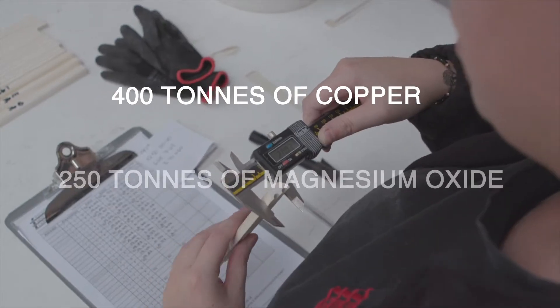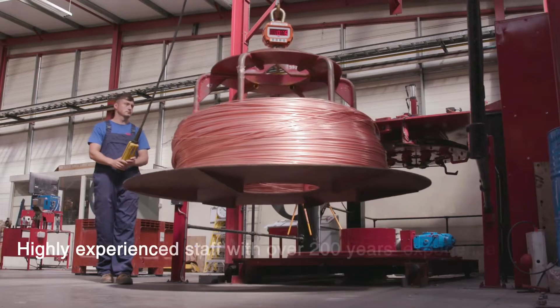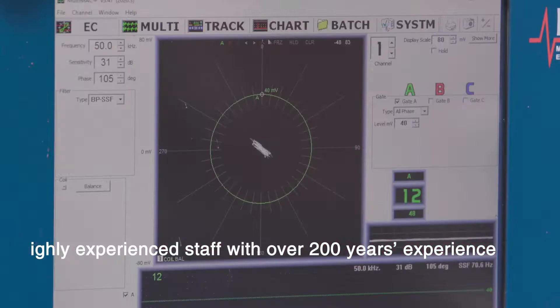Apart from our continuous line process where we start to finish and make our cables here, every single millimetre of our cable is tested.